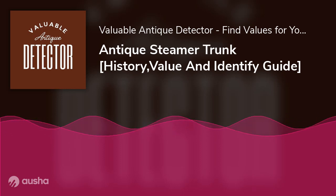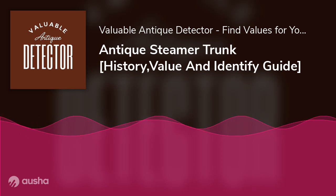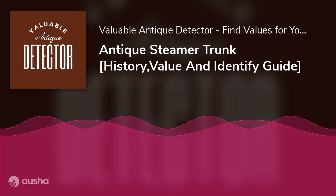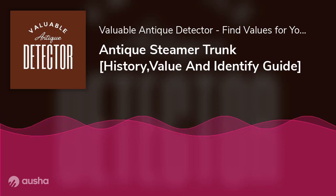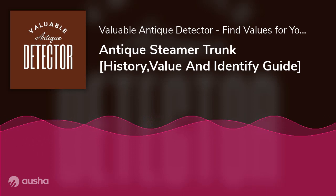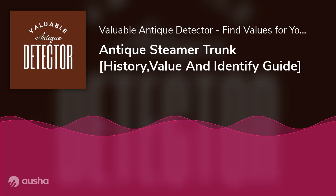To further reveal the value of antique trunk boxes, you can watch a YouTube video on 5 Secrets on Antique Trunks and Boxes. In the 6-minute video, Dr. Laurie, a Ph.D. holder in Antique Appraisal, talks extensively about the value of antique steamer trunks.